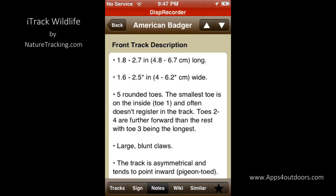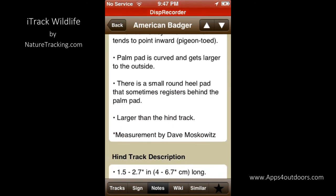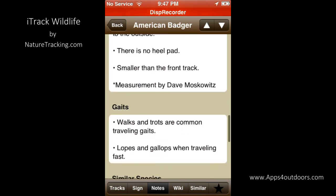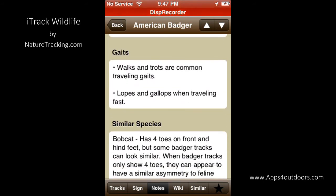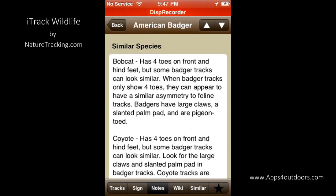Next, various notes including measurements of their tracks, and other information including other animals that are very similar so you don't get them confused. And down at the bottom right there's a little star — if you want to click that, you can make a particular animal your favorite so you can go back to it easily.